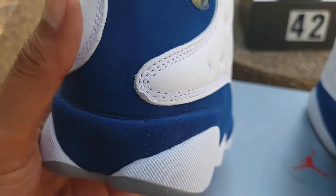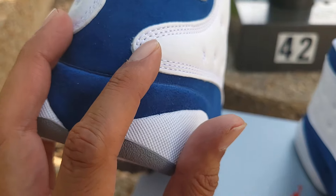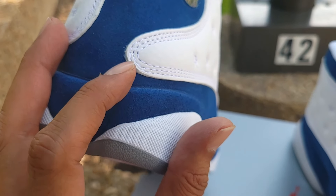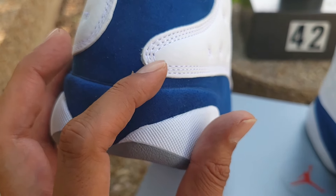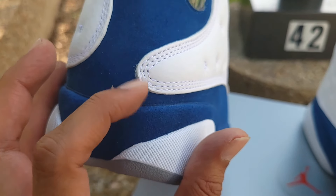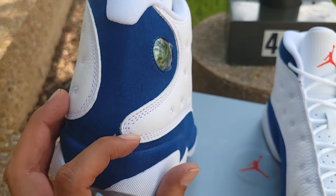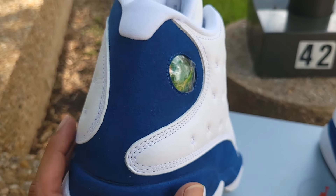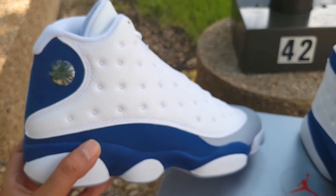I can see a little bit of creasing on the leather — I'm looking at the shoe for the first time too. There's just a little bit there on the leather, nothing major, but I am a little disappointed about that. I'm still going to keep it, or maybe try to exchange it for a better pair tomorrow, but I love this colorway so I'm keeping it.